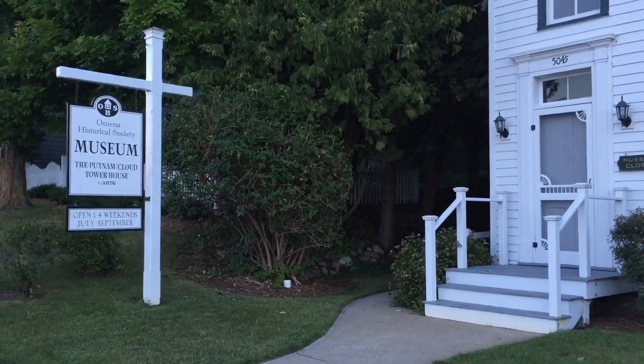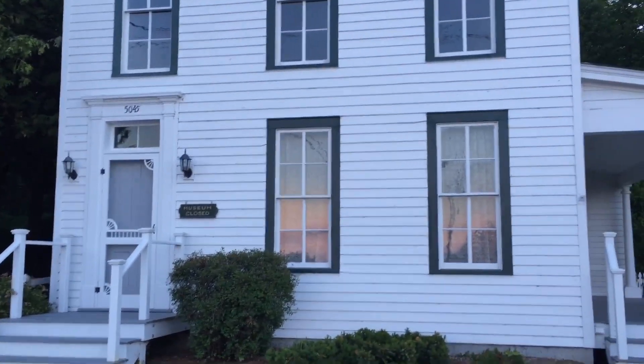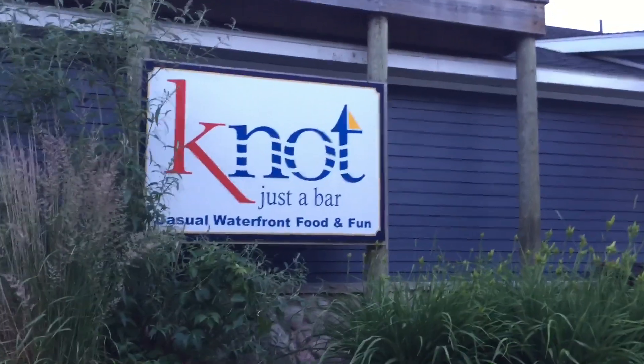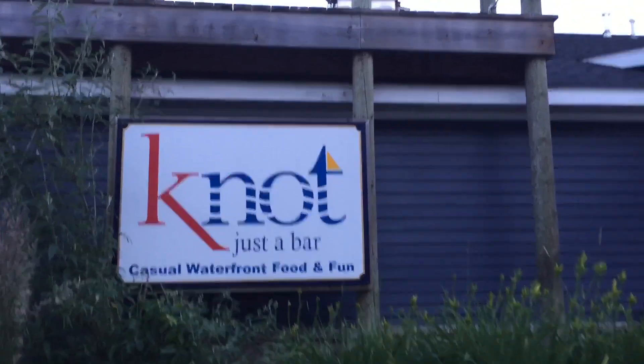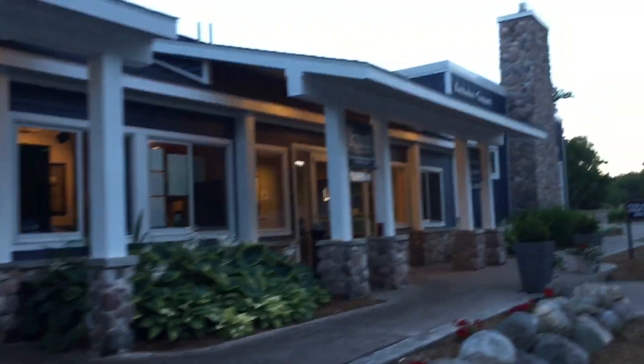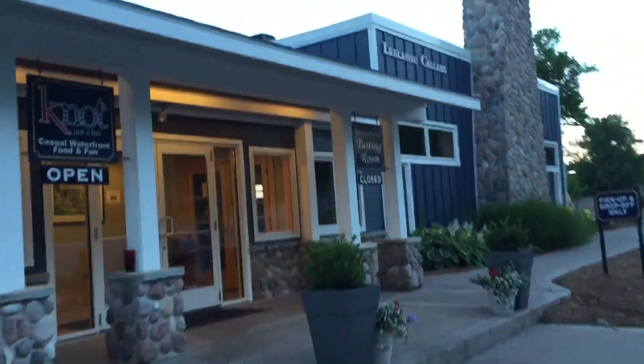If you come here in the summer, check out the Omena Historical Society Museum, open July through September. One of the few restaurants in Omena — check out the night casual waterfront food and fun. There's also Leelanau Cellars tasting room here too.